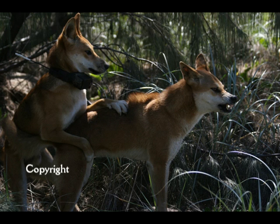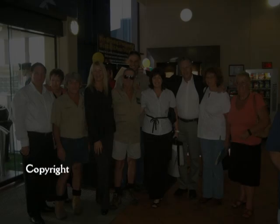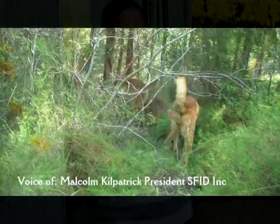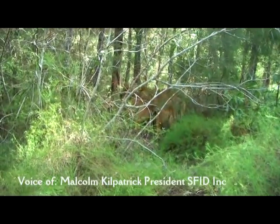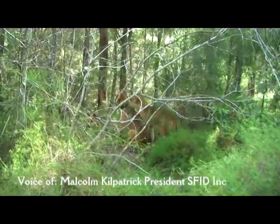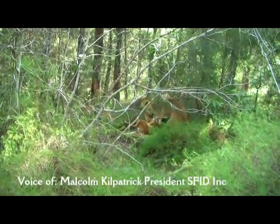We'll get the perspective now of Malcolm Kilpatrick. He's the president of Save the Fraser Island Dingoes Incorporated. Malcolm, thanks for having a chat this morning. Thanks very much for talking to us. Now, you're aware of these collars — you've probably seen photographs like I have, and we've certainly posted some on our Facebook page this morning. What's your impression of the comfort level of these collars on the dingo on Fraser?